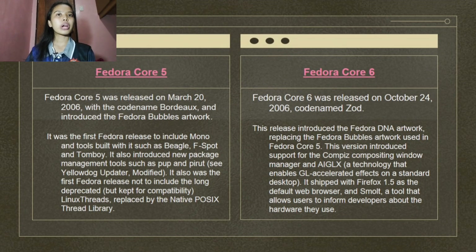Fedora Core 5 introduced specific artwork that defined it, a trend that continued in later Fedora versions. It was released on March 20, 2006, with the codename Bordeaux, and introduced the Fedora Bubbles artwork. It was the first Fedora release to include Mono and tools built with it such as Beagle, F-Spot, and Tomboy. It also introduced new package management tools such as YUM and PIRUT, and was the first Fedora release not to include Linux threads, replaced by the native POSIX thread library.